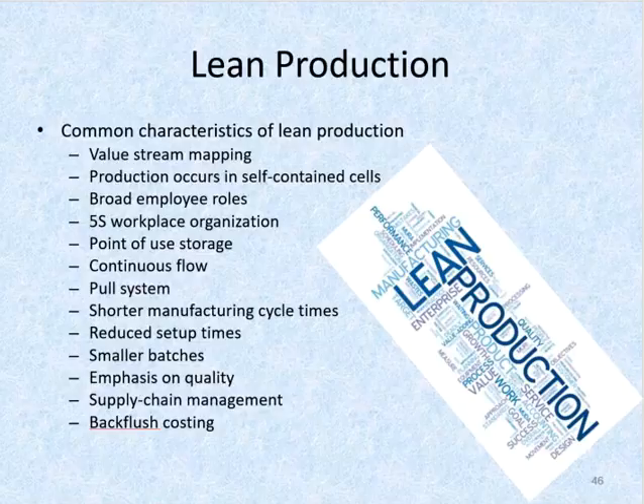The lean pull system replaces the traditional push system, in which large quantities of raw materials are pushed through the production process to be stored in finished goods inventory until sold.